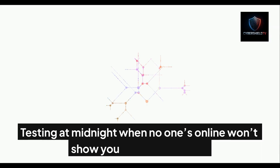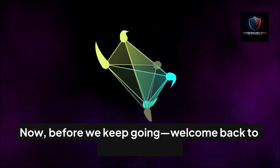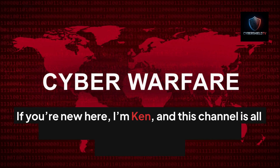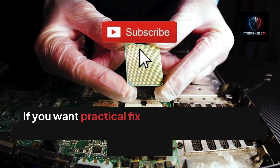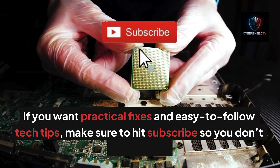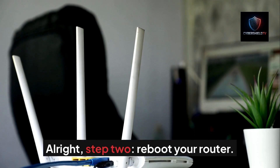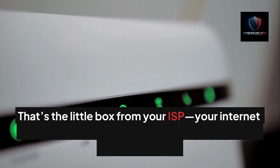Testing at midnight when no one's online won't show you the real problem. Welcome back to Cyber Shield TV — I'm Ken, and this channel is all about keeping your digital life safe and frustration free. If you want practical fixes and easy-to-follow tech tips, make sure to hit subscribe. Alright, Step 2: reboot your router — that's the little box from your ISP, your internet service provider, like AT&T, Verizon, or Comcast, that connects your home to the internet.